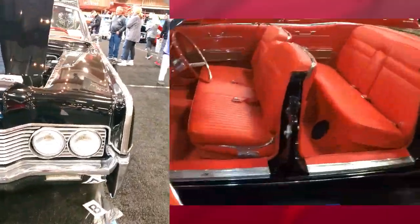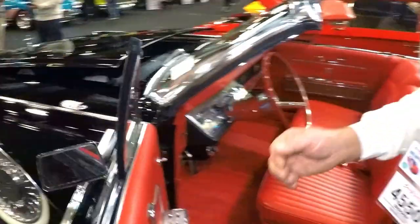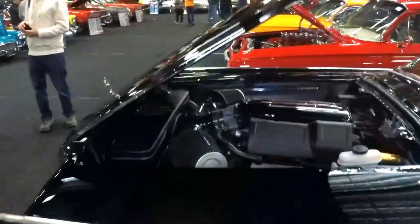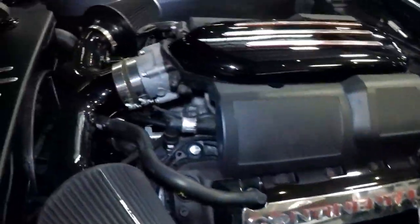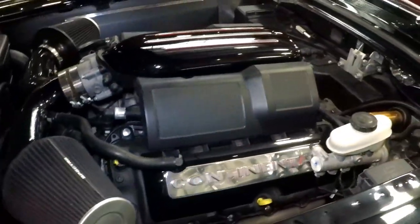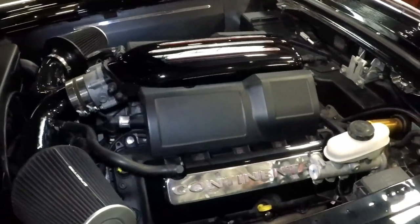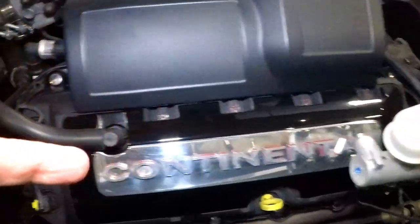What we got here is a restomod with a Coyote motor and a six-speed automatic transmission. It looks like you have two intakes there — is it normally aspirated or is it supercharged or turbocharged? No, it's normally aspirated. Very nice! And I like the valve covers — that's a good little touch.